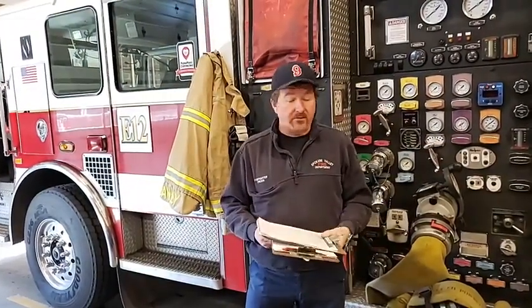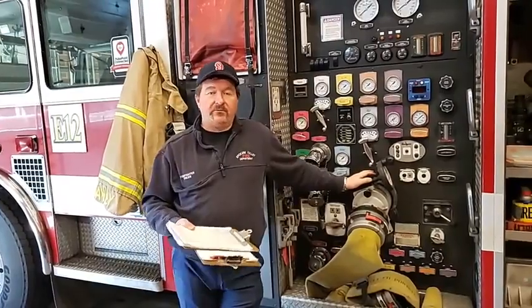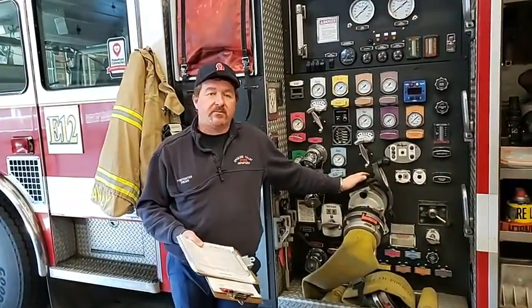It's also about checking stuff on the truck. Every Monday we have to run the pump. So we take it outside, we pressurize it, we flow water, we make sure the pump functions properly. This is to ensure that for the rest of the week we can do a good job for you.